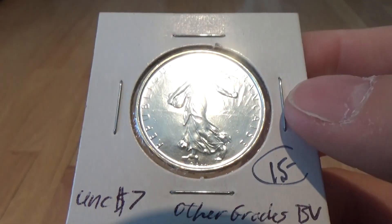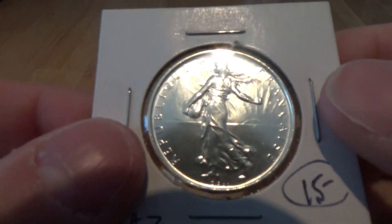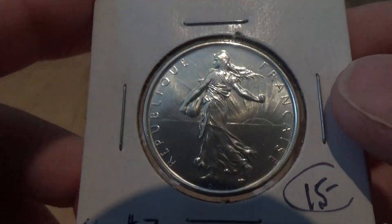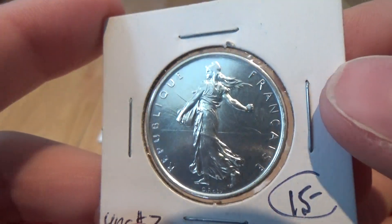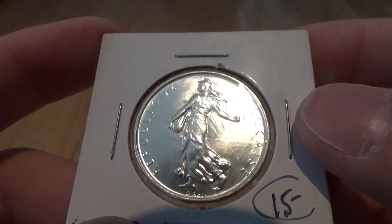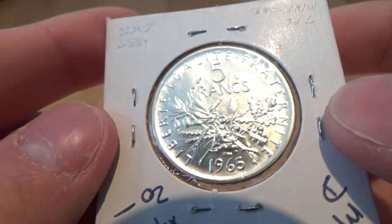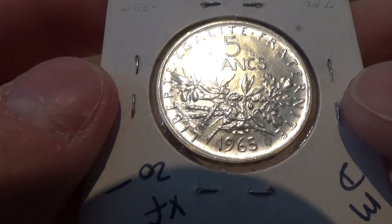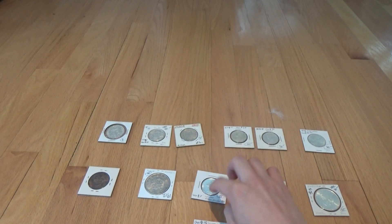Here's a really nice 1965 French 5 francs. I see these all the time, but this one I got just because it's in such blast-white uncirculated condition. It's amazing how uncirculated this piece really is — really, this is in very nice condition.